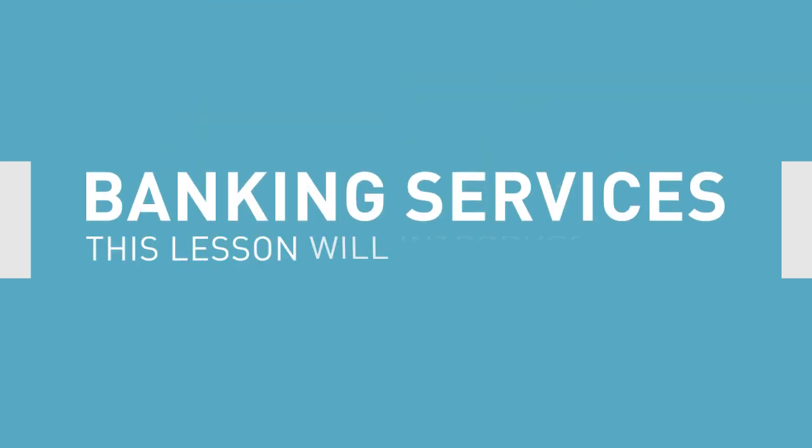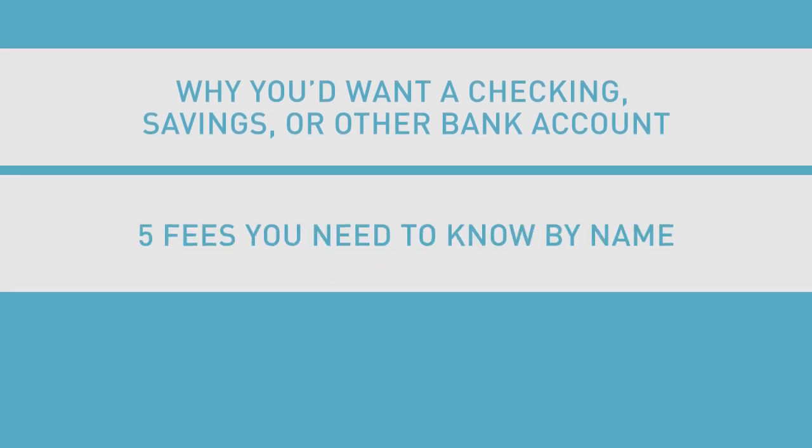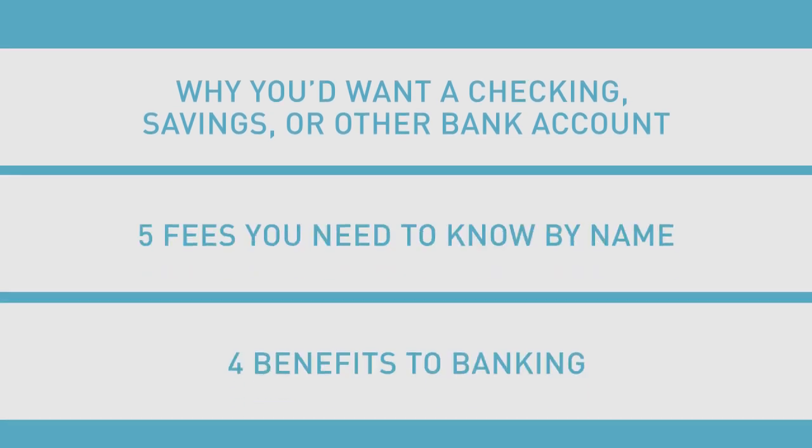Banking Services. This lesson will introduce you to why you'd want a checking, savings, or other bank account, five fees you need to know by name, and four benefits to banking.